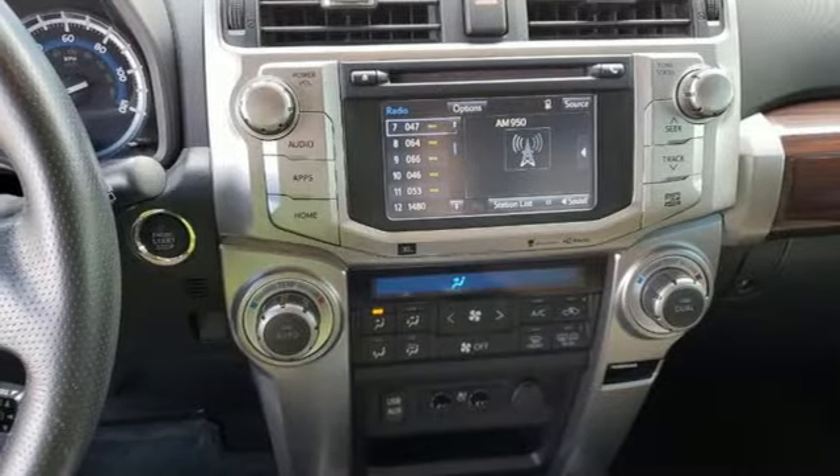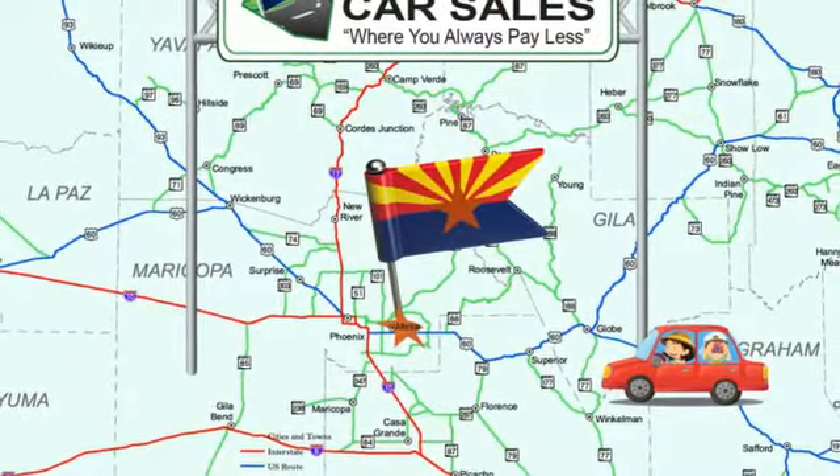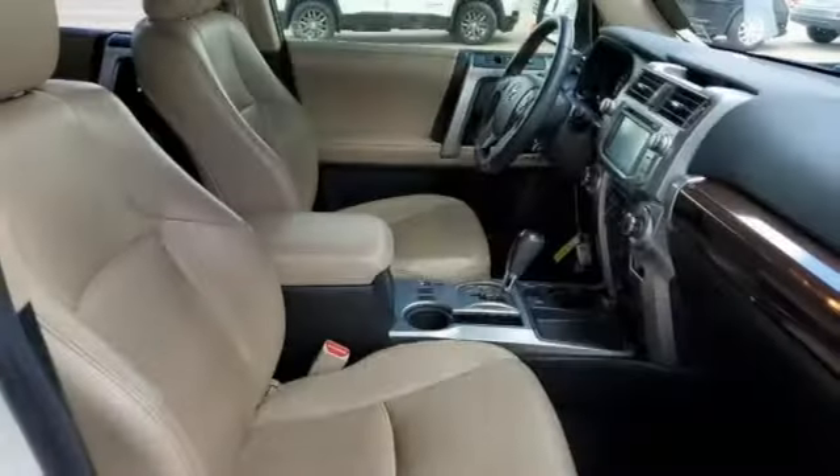Driver and passenger memory seats, Entune, Bluetooth wireless audio streaming, express open and close sliding and tilting sunroof, memory exterior door mirror settings, and front heated and ventilated leather bucket seats.